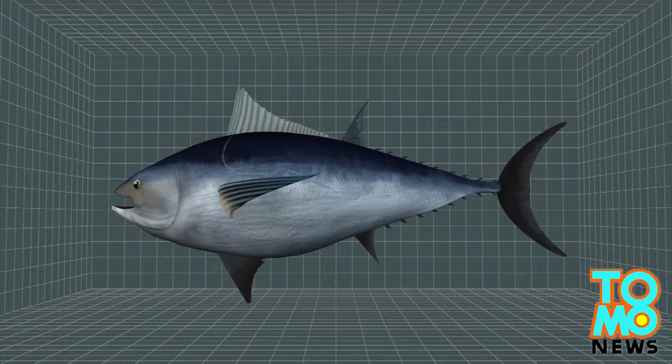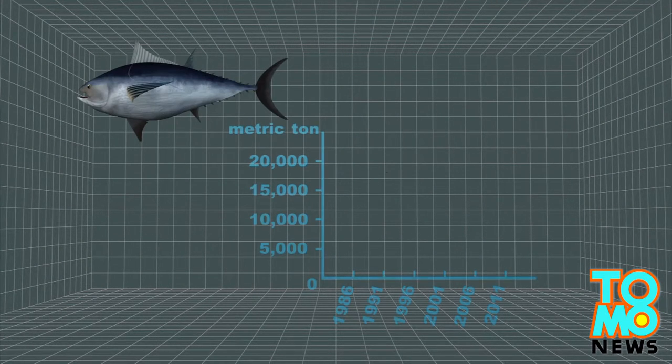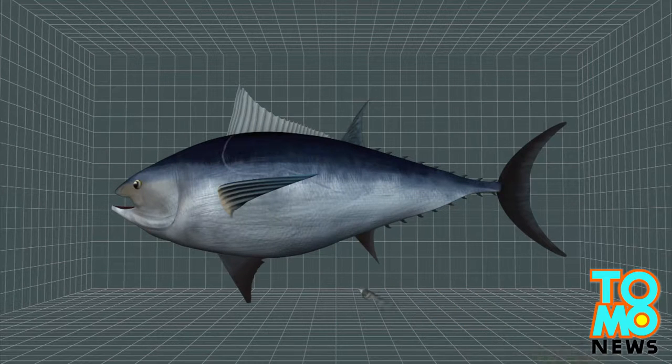Considered a delicacy in Japanese cuisine, global supplies of bluefin tuna have been dwindling, prompting the International Union for Conservation of Nature to put the fish onto its red list.